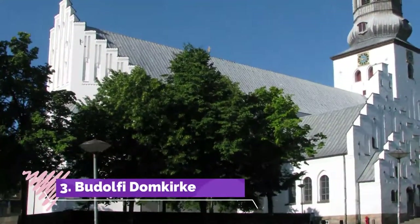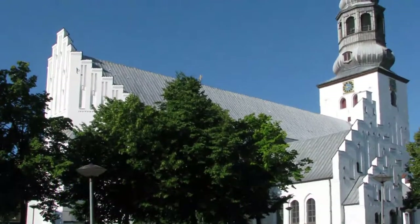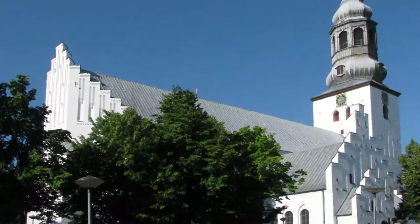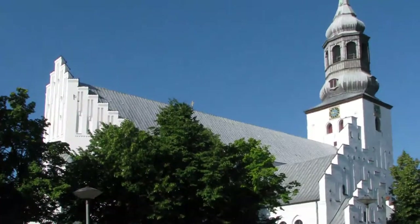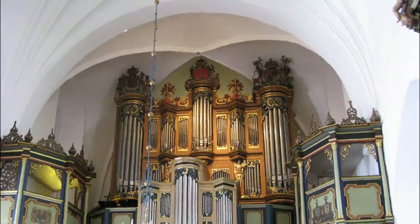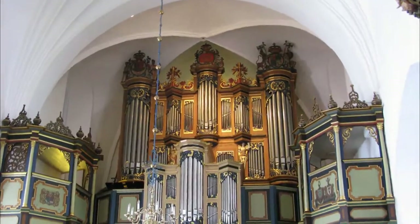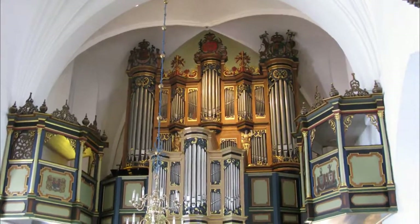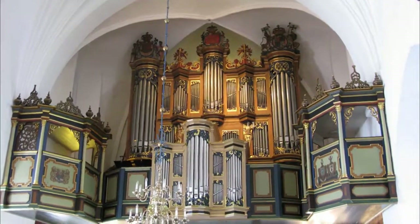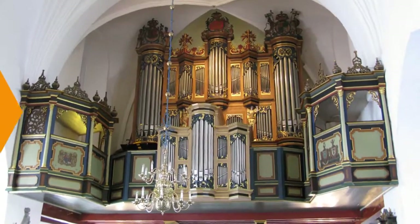Number 3: Budolfi Kirke. Aalborg's cathedral was built towards the end of the 1300s, but if you step down to the crypt you'll see stonework that belonged to an even earlier church from the 1100s. Much of the decoration in the church interior dates from the Renaissance period, installed when Aalborg was enjoying great wealth through trade. The altar candelabras, for instance, were a gift from a local businessman and his wife in 1685.